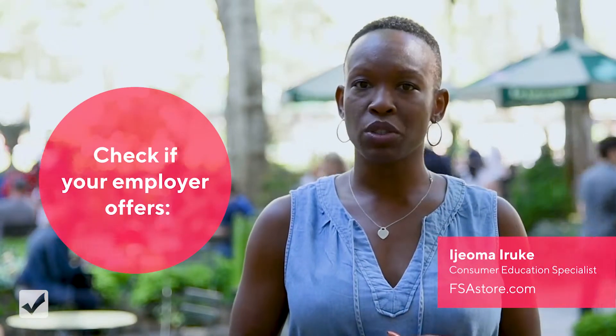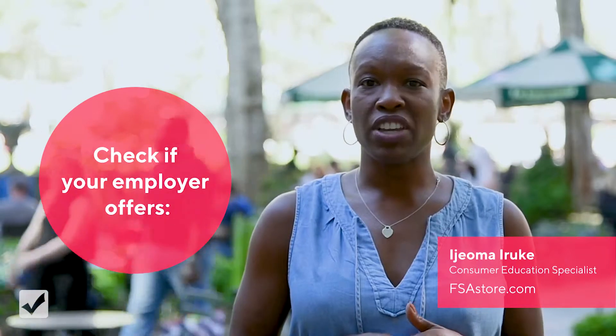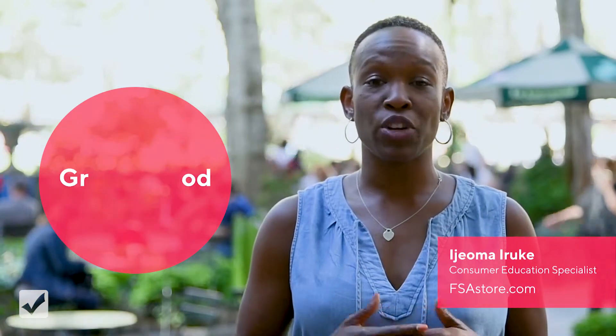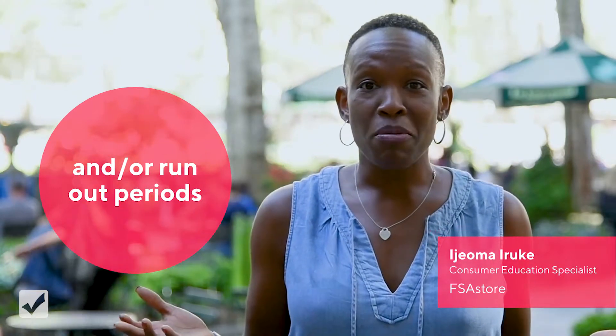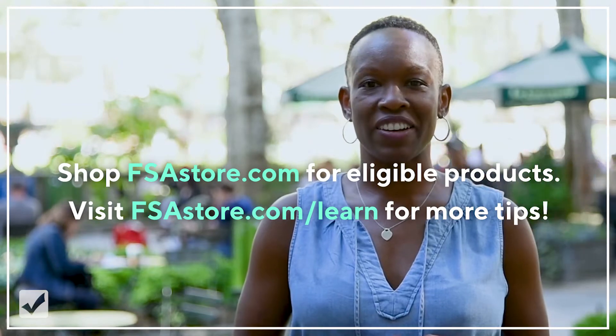Be sure to check with your human resources department to see if you have any extensions on your plan like grace periods or rollovers. And anything else you want to know about FSA accounts, check out our website at FSAstore.com/learn.